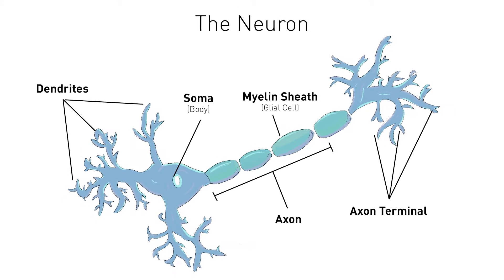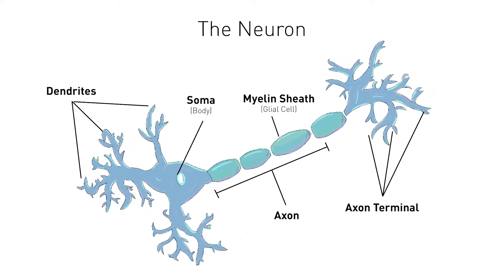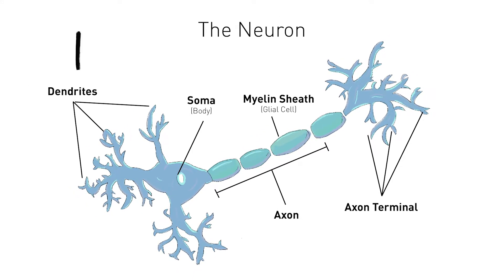Neurons share several characteristics with other types of cells in the body, such as a nucleus and a cellular membrane. They contain three main structural components: a cell body called the soma, dendrites, and an axon. The cell body houses all of the important structural parts of the neuron, such as the nucleus, whereas the axon and dendrites allow the neuron to receive and transmit information to and from other cells.